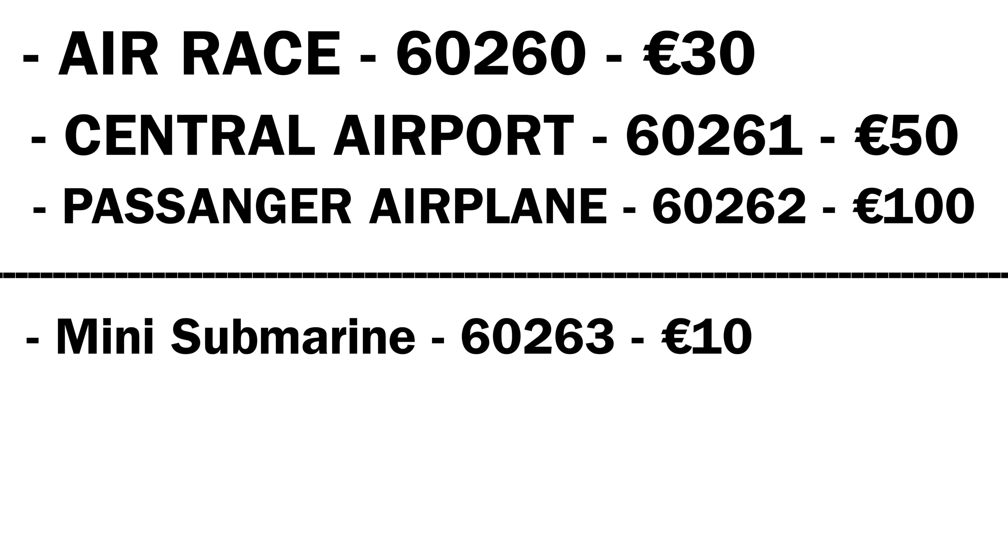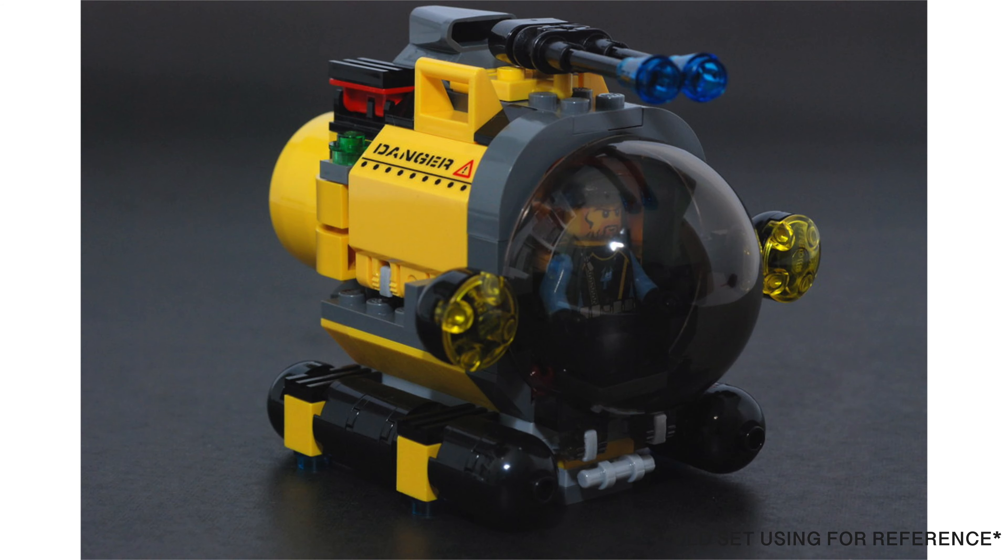We're getting a 10 euro mini submarine, set number 60263. I think this build will look something similar to this mock, which was created by 713 Avenue, only smaller — given that this thing only costs 10 euros.